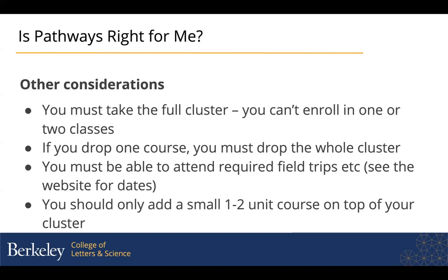The out-of-class enrichment activities like the field trips are mandatory for the classes, so you really want to check out the dates and times for those to fit them into your schedule. The dates for all of that are on the cluster descriptions on the website. You should really only add one small one-to-two unit course on top of your cluster.